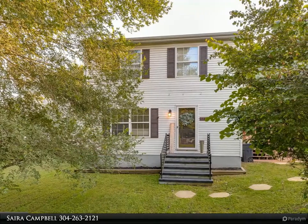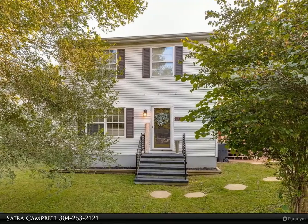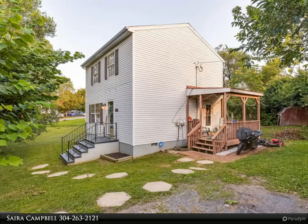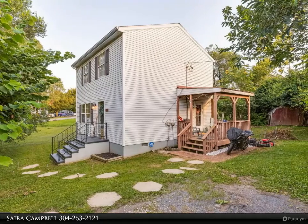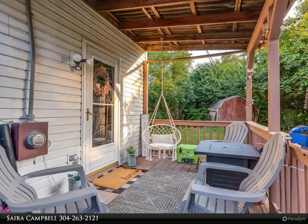This Century 21 Sterling Realty property video is presented by Cyira Campbell. This adorable three-bedroom, 1.5-bath single-family home is now available. This colonial style home features a spacious family room right off the kitchen on the main level.